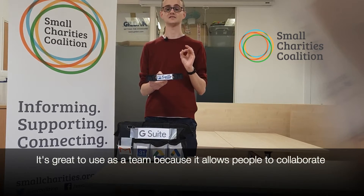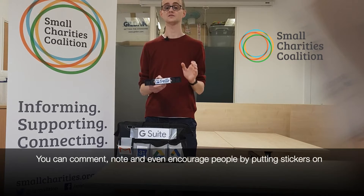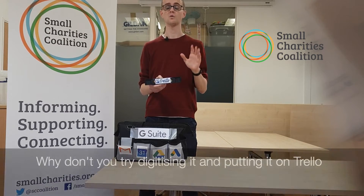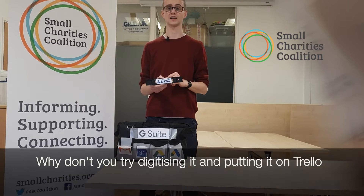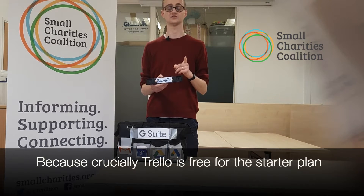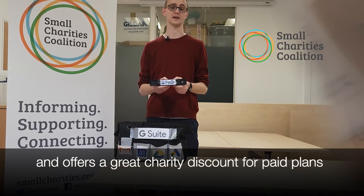It's great for using as a team, because it allows them to collaborate. You can comment, note, and even encourage people by putting little stickers on. Next time you have a planning meeting for the future, why don't you try digitising it and putting it on Trello, and see what a difference it can make. Crucially, Trello is free for a starter plan, and also offers a great charity discount for the paid plans.